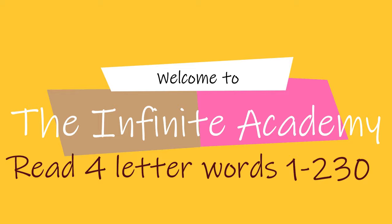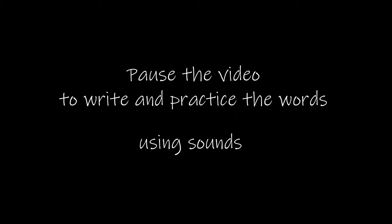After every slide or 10 words, pause the video, take out your notebook and try to write the words using phonetic sounds. This will help you to get rid of spelling problems.